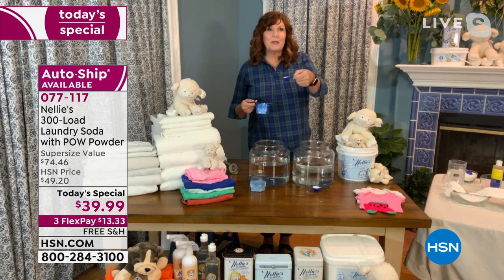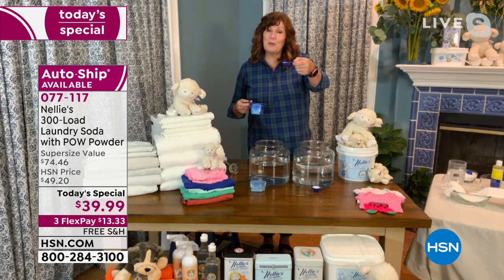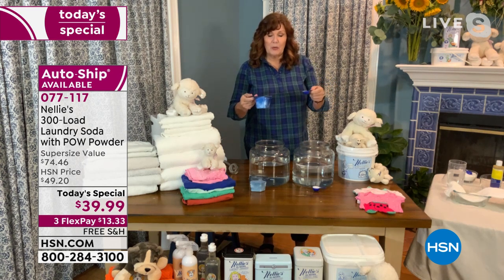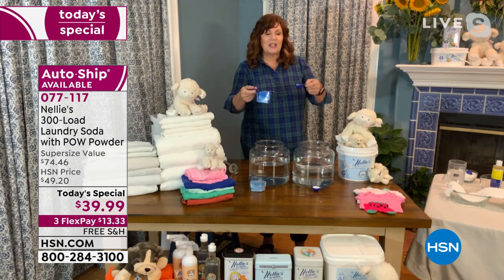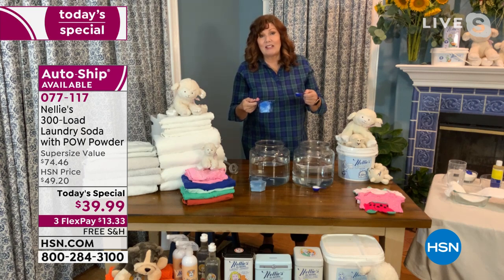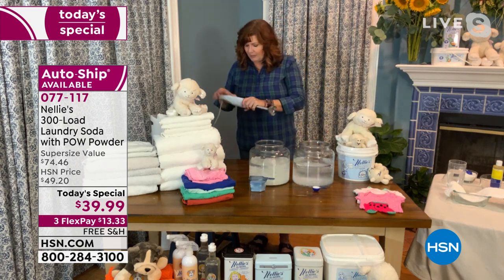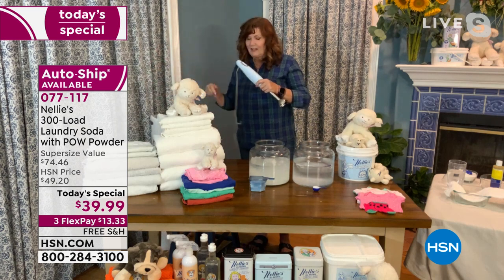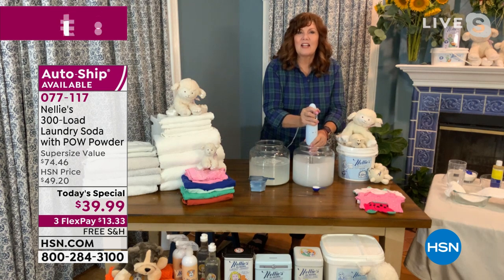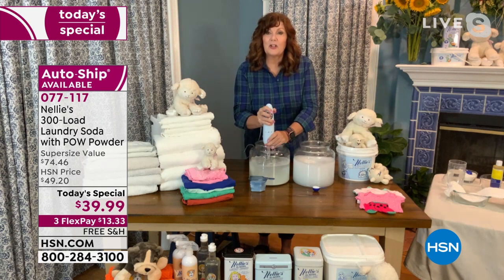You only need one tablespoon — people always wonder if that's really enough, but yes, one spoon for an average-size load. One thing we're famous for is that Nellie's completely dissolves in the machine. Here's a cup of regular powder detergent and my tablespoon of Nellie's — you can also compare this to liquid detergent, which means you're paying for water. I'll dump them into bowls and mix with an immersion blender to simulate the agitation in your washing machine.